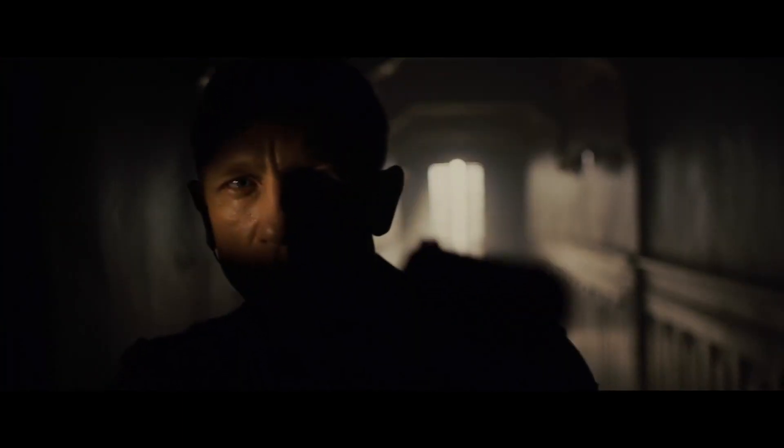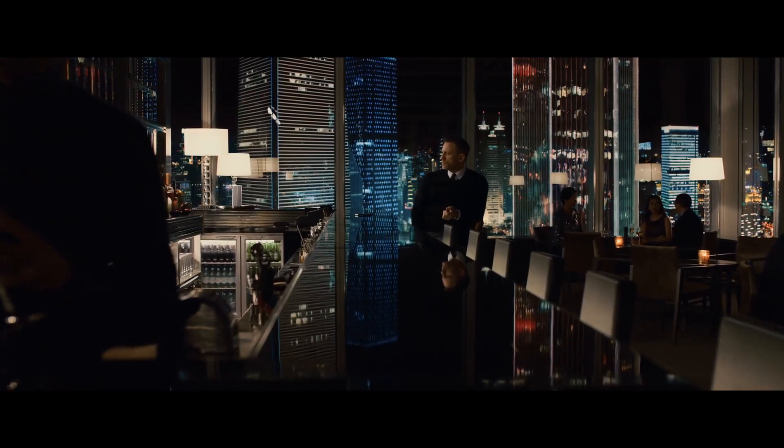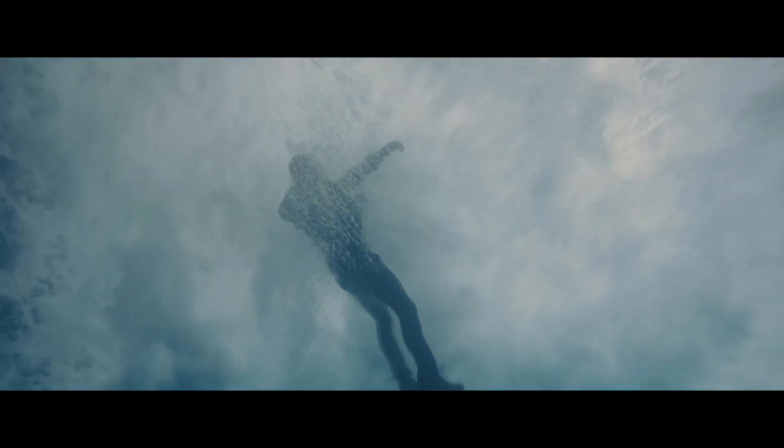At number two we have Skyfall — literally my favorite-looking movie of all time. The cinematography by Roger Deakins is absolutely stunning; I think it's my favorite work of his. Just like Dunkirk, this is also the perfect movie to test your surround system and blu-ray to evaluate picture quality. The cinematography and sound design in this movie are simply perfect. And not only that — Skyfall is an amazing Bond film.